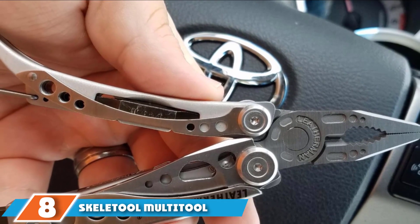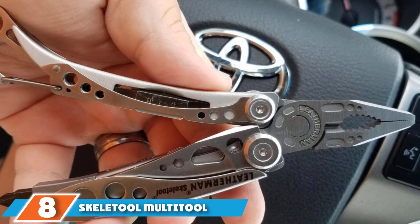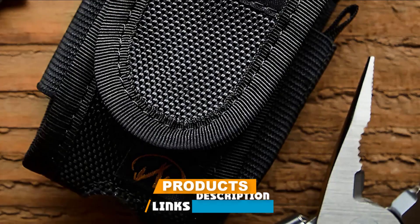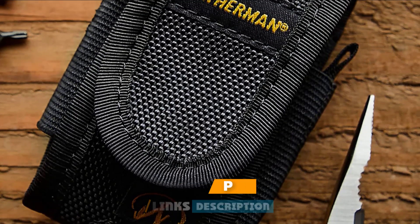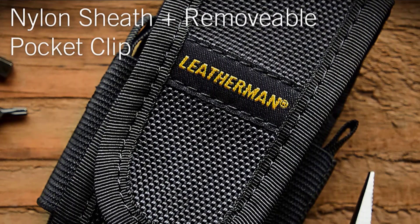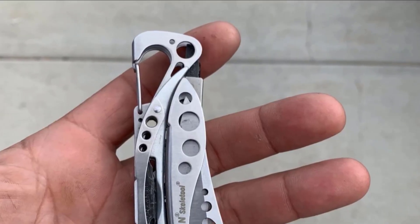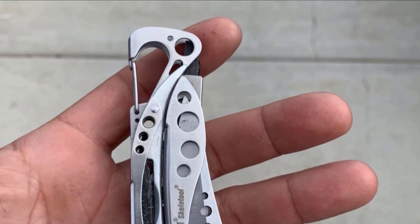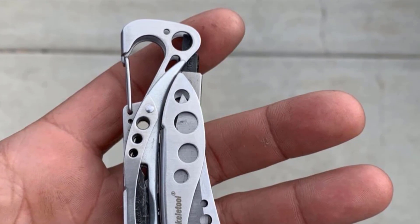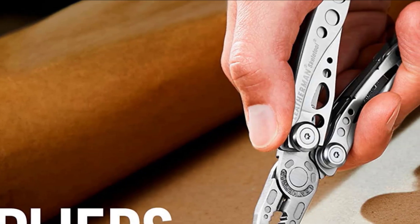The number 8 position is held by the Leatherman Skeletool Multi-Tool. It might seem that we have Leatherman on the brain, but we just call them as we see them. The Skeletool Multi-Tool is versatility in action. It features high-quality needle-nose pliers, wire cutters, a bottle opener, a Phillips-head screwdriver, hard wire cutters, regular pliers, and a 420 high-carbon combo knife. The knife is larger than you're probably used to seeing on a multi-tool, and the pliers more rugged and substantial — it's all part of giving you more to work with while limiting the utensils to those you're most likely to use.